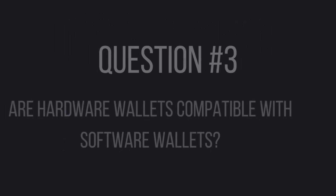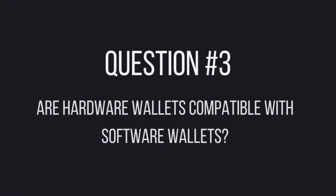Number three: are hardware wallets compatible with software wallets? Yes and no — certain hardware wallets can be used with certain software wallets. If this is something you want to do, simply check the manufacturer's website to see if the wallet you're considering is compatible with the software wallet you want to use it with. There are still a ton of other commonly asked questions about hardware wallets and I've answered over 25 of them in a linked video, so make sure to check that out. And as always, thanks for hanging out with me.